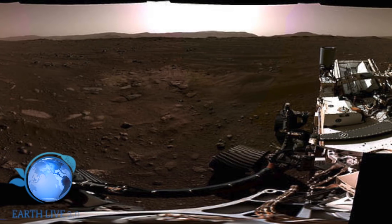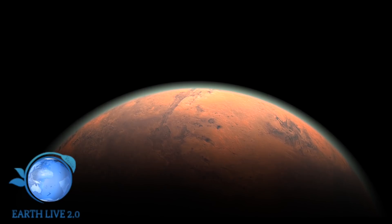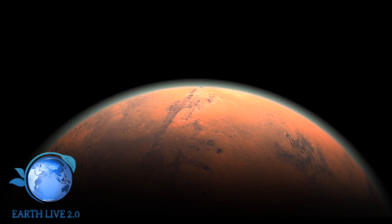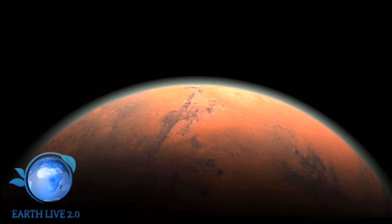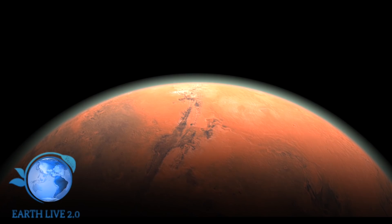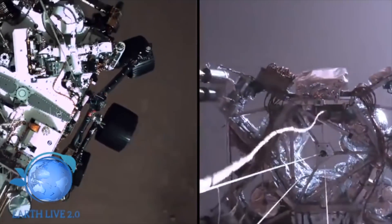Potete fare anche voi le vostre analisi su queste foto. Mentre molti scienziati come Brian Cox e Neil deGrasse Tyson hanno espresso il loro entusiasmo per l'arrivo del rover Perseverance su Marte, altri hanno fortemente attaccato la NASA per aver manomesso le loro prime foto della superficie marziana nel tentativo di nascondere la verità. Alcuni hanno messo in dubbio il vero scopo della missione, mentre altri hanno affermato che l'atterraggio fosse un elaborato inganno. Il popolare ufologo Scott Waring ha accusato l'agenzia spaziale statunitense di non essere del tutto schietta e onesta sulla missione.